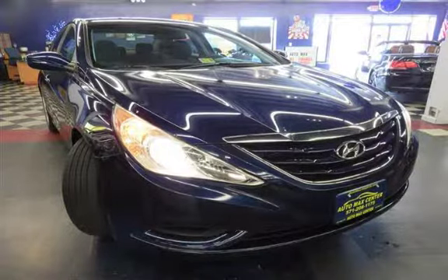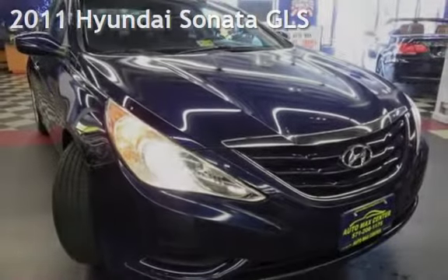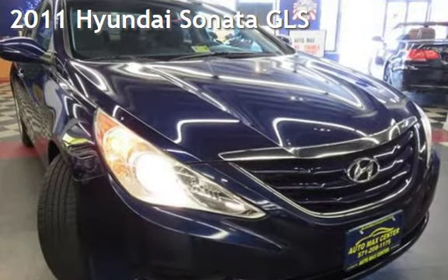Don't just dream it, drive it. Automax Center is your number one used car dealer. Check out this pre-owned 2011 Hyundai Sonata GLS.